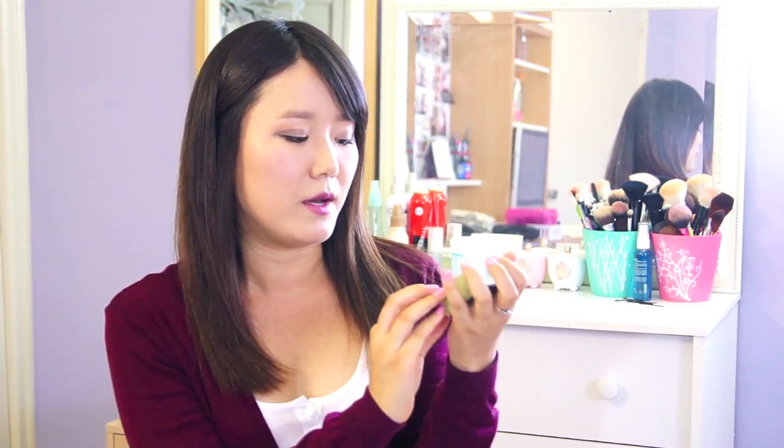The next item I got is from a friend from church — it's the Benefit Dandelion blush. If you've seen my Instagram photos I mentioned I love this blush. Some blushes make your face look dark but this one actually brightens up my face. I love the color, it lasts all day, and it's very subtle.